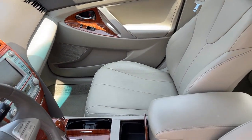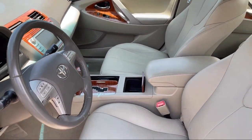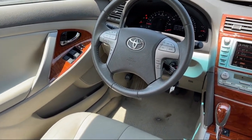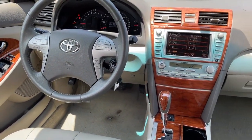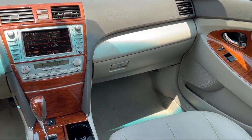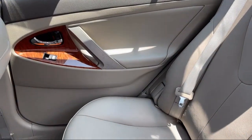Every Fitzway used vehicle we sell gets the Fitzway Checkout! It's a comprehensive inspection by our highly skilled technician, and we'll provide you a copy of the inspection report and a Carfax vehicle history report, so you'll know as much about the vehicle as we do!